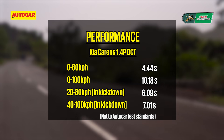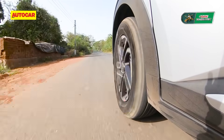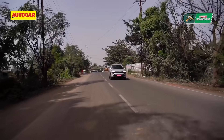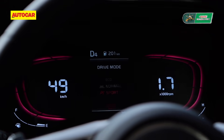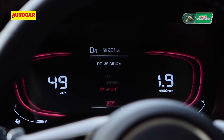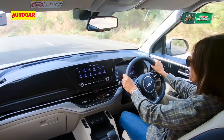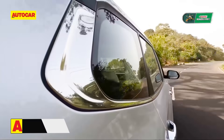There are drive modes — Eco is for the conservative driver, Normal is good enough for city driving, and Sport is for sharper responses. Sport lets you hold a gear longer and sharpens responses, making the Carens feel more responsive. Performance from the engine is good enough; it's the seven-speed DCT that dulls it a bit. A manual version review will come soon.